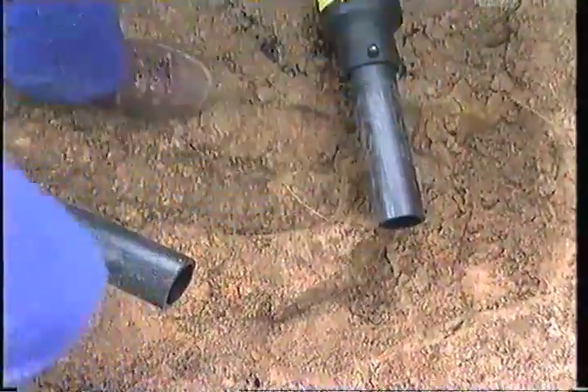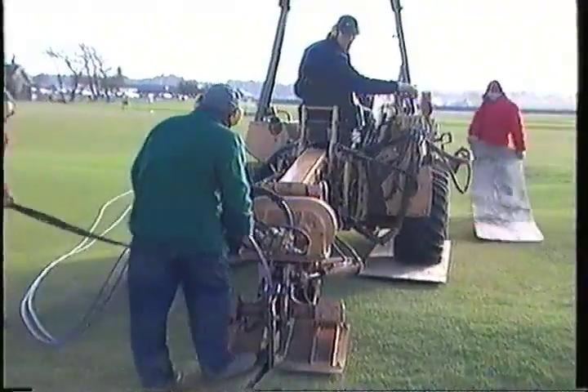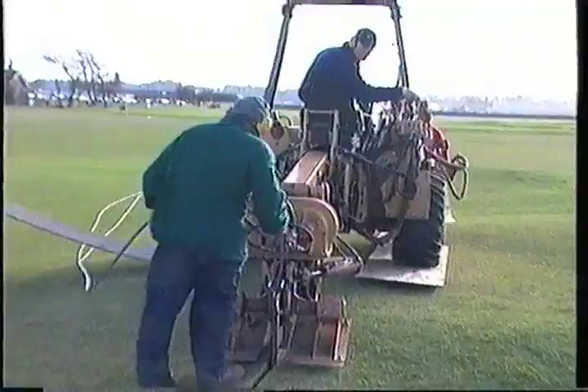The advance in irrigation over the years has been mainly in control, although there has also been a tremendous advance in underground services, with new pipework that now lasts 30 to 50 years and good cable. That's as important as the sprinklers and control systems — perhaps more important.